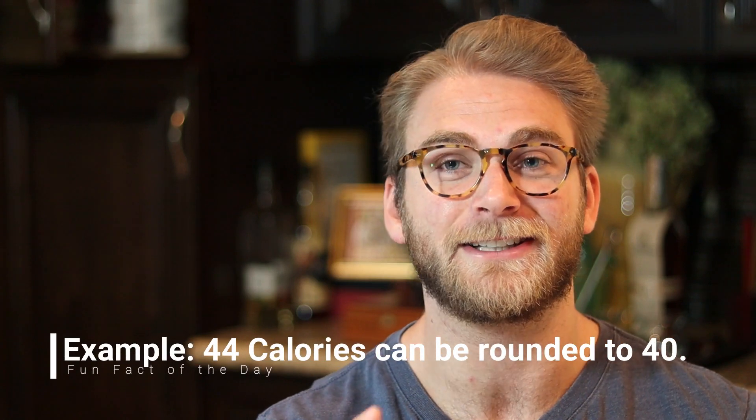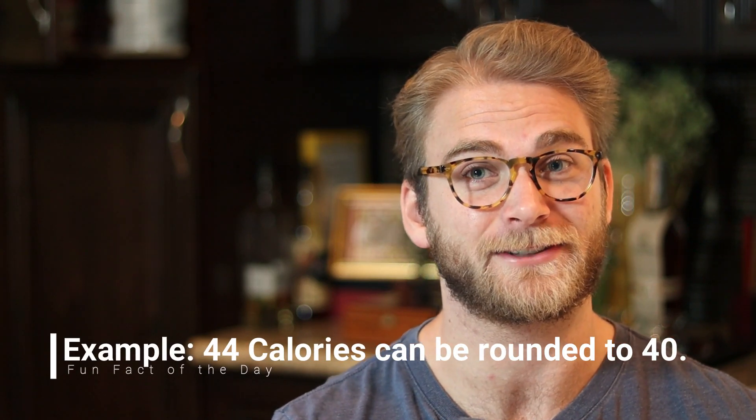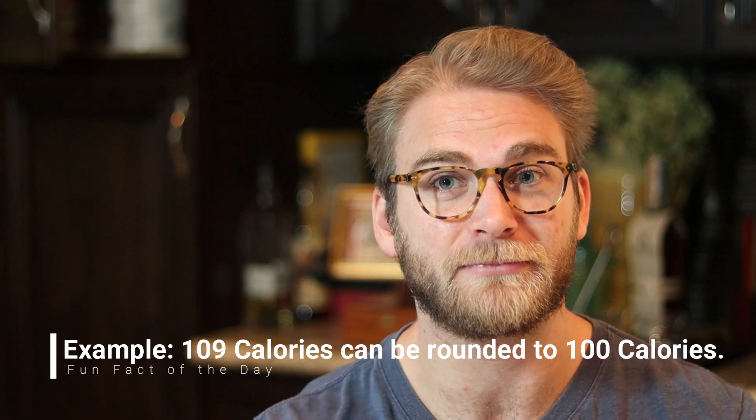The fourth main reason calories might not add up is because of rounding. The actual calorie count at the top can be rounded up to five calories when it's only under 50 calories, and if the serving size is over 50 calories, they can actually round to the nearest ten, which would then make your counting fairly off.